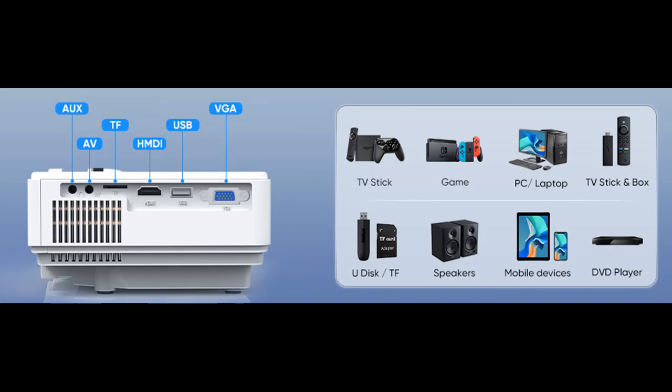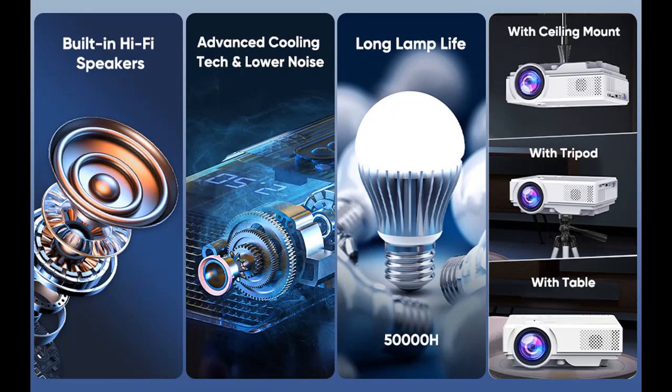Added bonus — better than others. Bonus 1: Higher brightness. Our 9500 lumens is more real than others. It is much brighter than 99% of mini projectors.